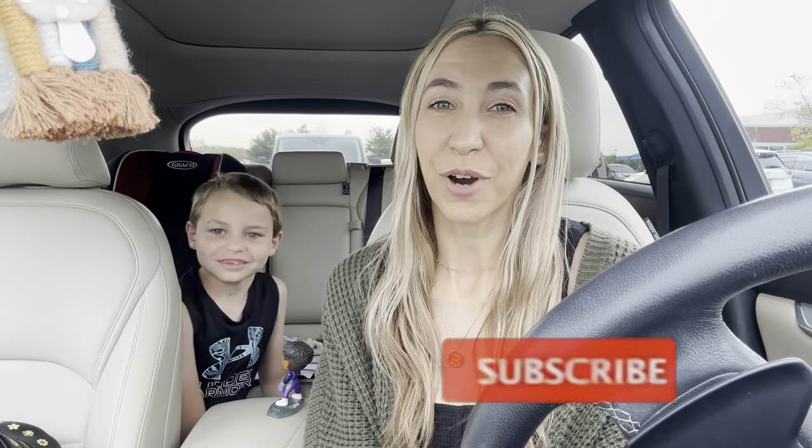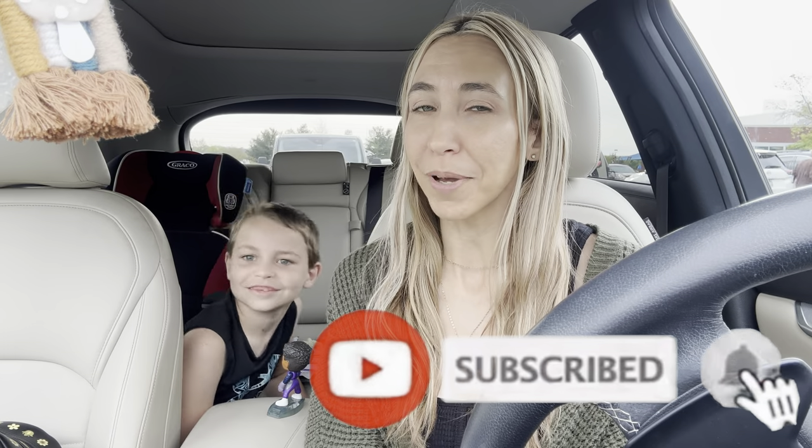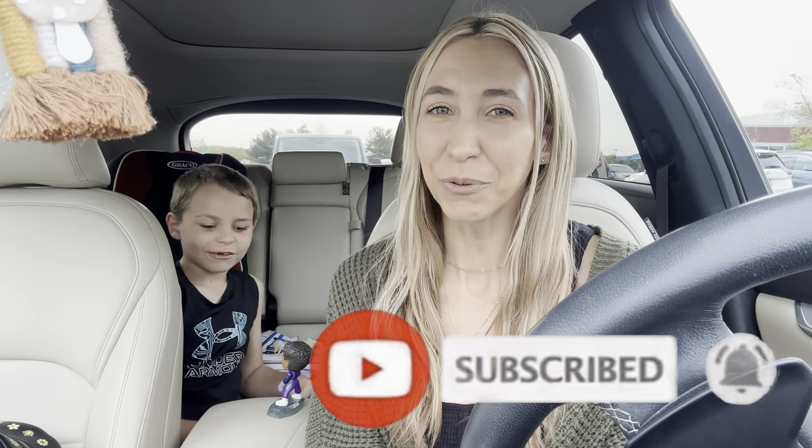If you're new to my channel, welcome. I'm so happy that you're here. I hope that you enjoy today's video. And if you do, don't forget to give it a big thumbs up as well as hit that red subscribe button down below and the notification bell so you don't miss any new ones.